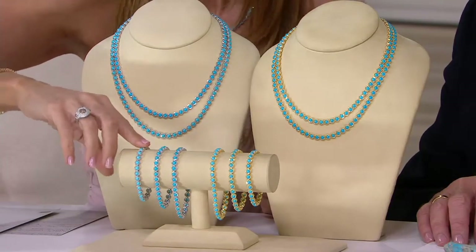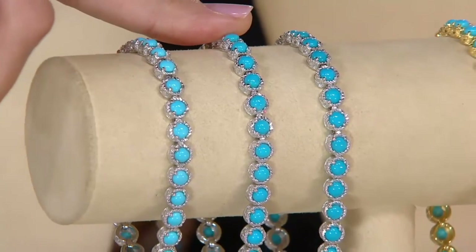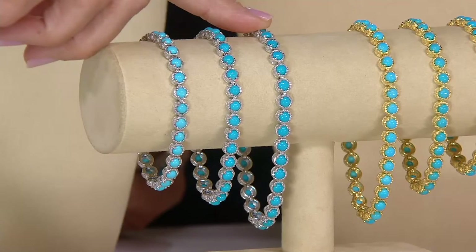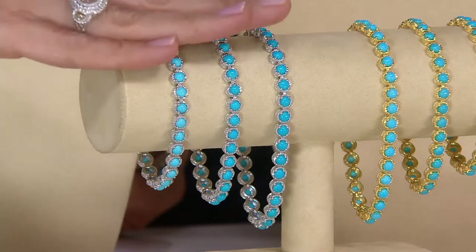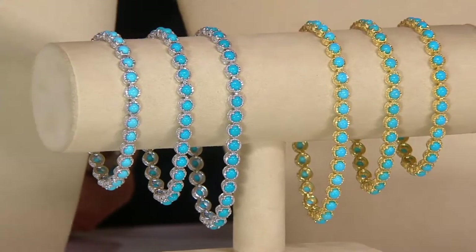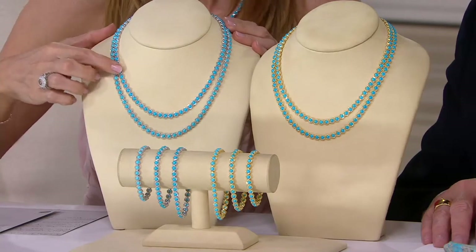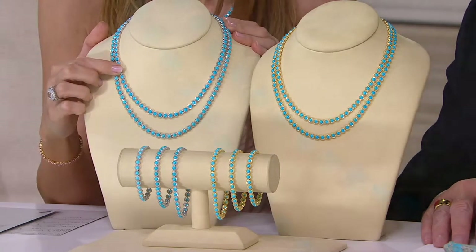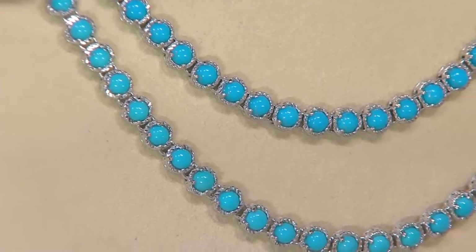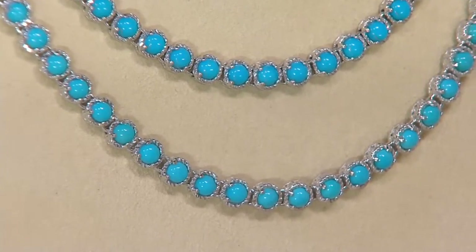In the bracelet, you have the 6¾ inch on an easy pay of $42.80; the 7¼ inch at $47.80; and the 8 inch at $52.80 for five easy monthly payments — available in sterling silver or 14 karat gold over sterling silver. Moving up to the necklace, there are two choices: the 18 inch on five easy payments of $115.40, or the 20 inch at $127.40. Item number is J55-685.